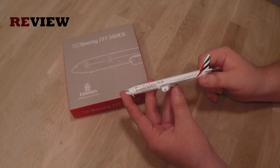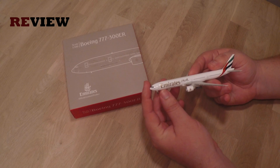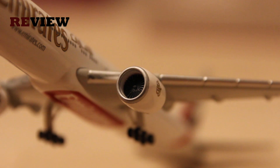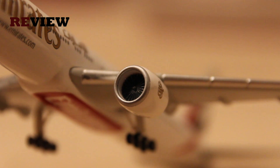With no further ado, let's go to my personal highlight on this aircraft — for me it is the engines. I don't know what it is; it's probably because on the bigger aircraft types the details are easier to spot. I just love the engines on those big aircraft, especially with the fan blades — for me they just kind of come to life.